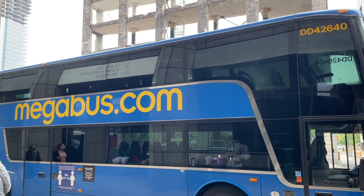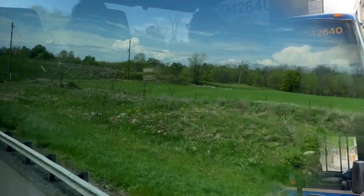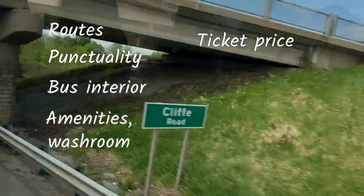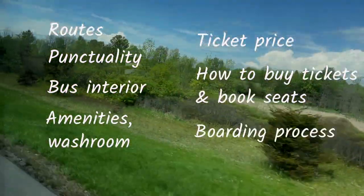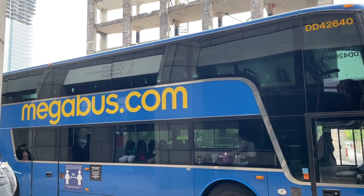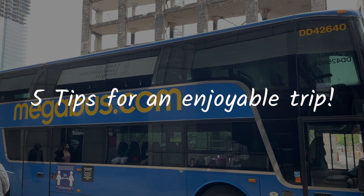Today I'm going to review my recent trip with Megabus. I'm going to talk about the routes, punctuality, bus interior, amenities including washroom, ticket price, how to buy tickets and book seats, boarding process, and my overall experience with Megabus. I'm also going to share some useful tips for how you can make your trip as enjoyable as possible.